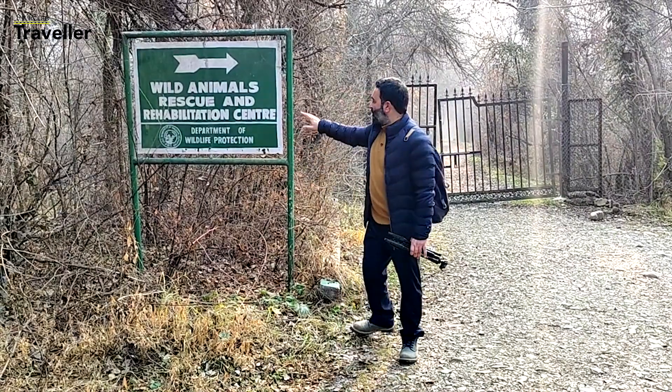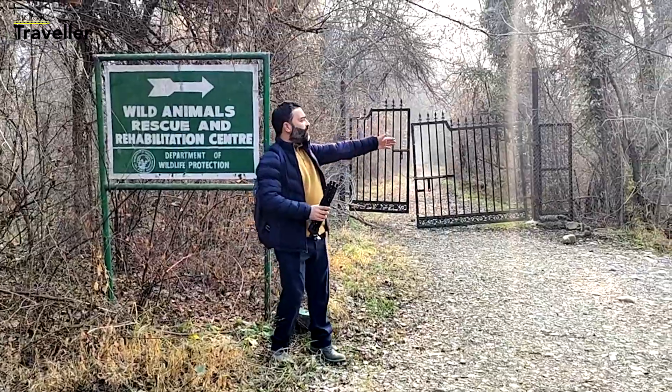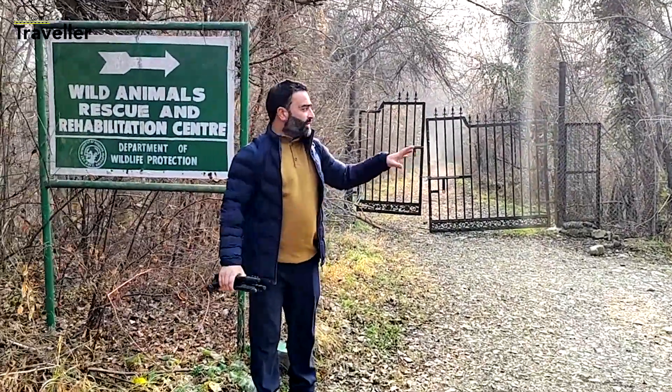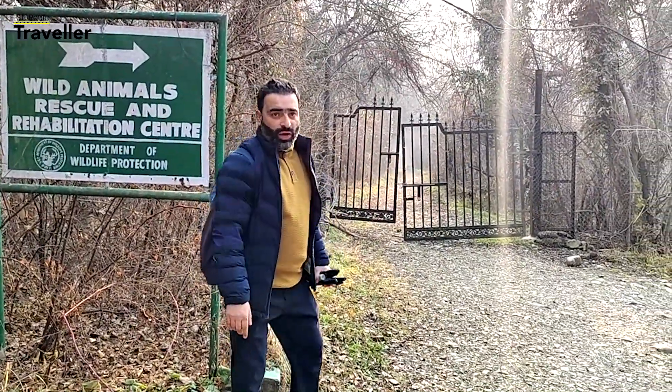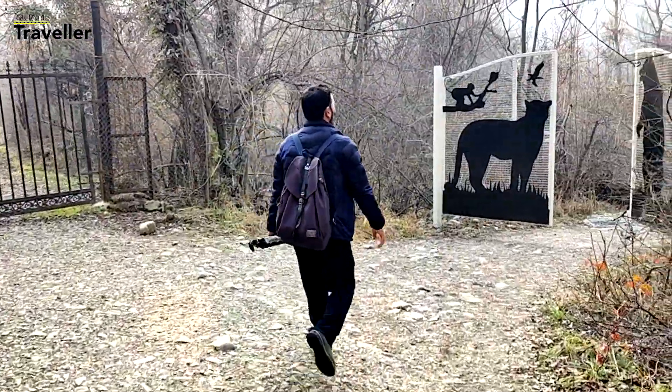Now we have come to this point — it's like a wild animal rescue and rehabilitation center. So we'll go this way. In there are animals; I guess there is a bear and some other animals as well. So let's go and see.